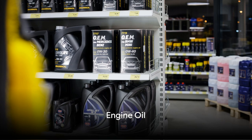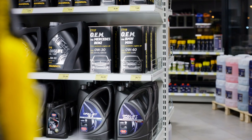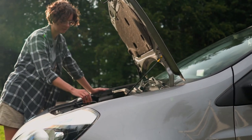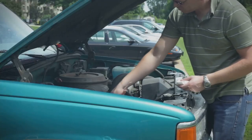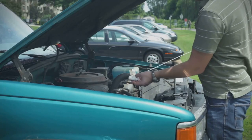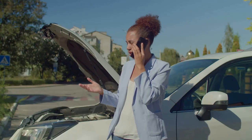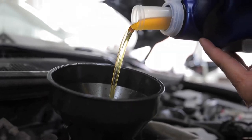Next we have engine oil. This isn't just a random liquid but the lifeblood of your car's engine. It lubricates the moving parts to reduce friction, cools the engine by carrying heat away, and prevents rust. Without it, your engine parts would grind together, overheat, and eventually your car would cease operating. So don't overlook the importance of engine oil — it's not an option, it's a necessity.